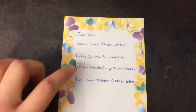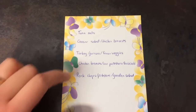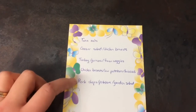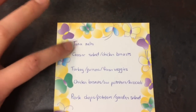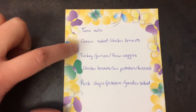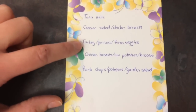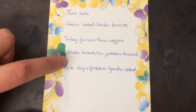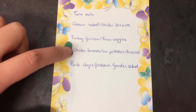My menu plan is quite small for this week because it's Saturday today and I usually shop on Thursdays, so I'm going shopping next Thursday — I only needed a few days before my next trip. Tonight we're having tuna melts, and that's what I'm using those ciabatta buns for. Tomorrow we're having a Caesar salad with chicken breasts and probably garlic bread for the kids. Then we're having turkey and quinoa with frozen veggies, followed by chicken breasts with sweet potatoes and broccoli.